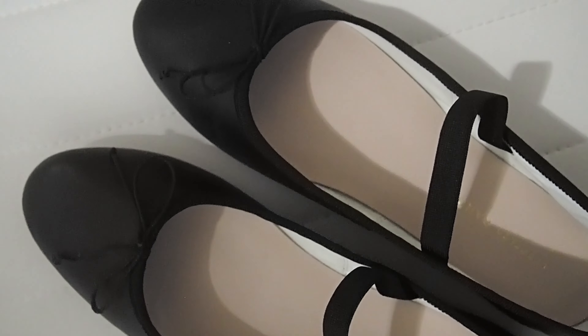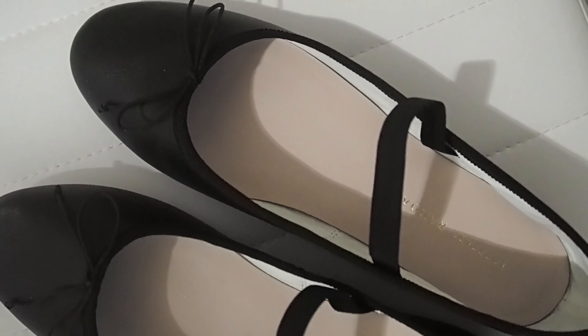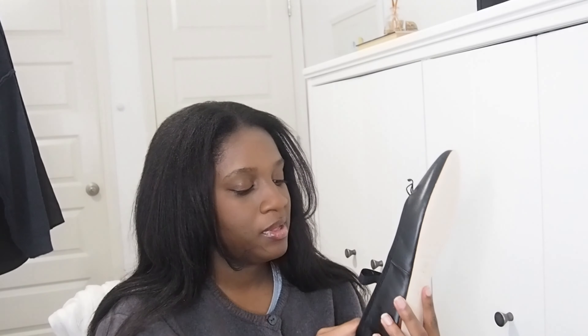Hello everyone and welcome back to my channel. My name is Rachelle. For those of you who are new, thank you so much for clicking on this video. For those of you who have been here for a while and have been sticking around, I appreciate you so much. Today we're doing yet another haul — this time I went to H&M and they actually had some stuff I really liked.